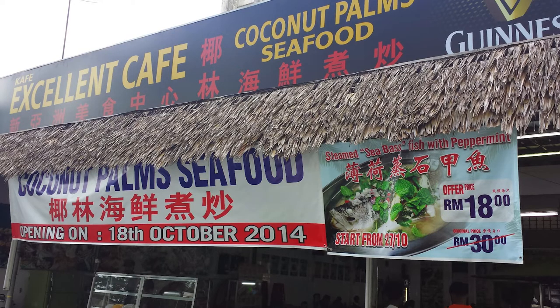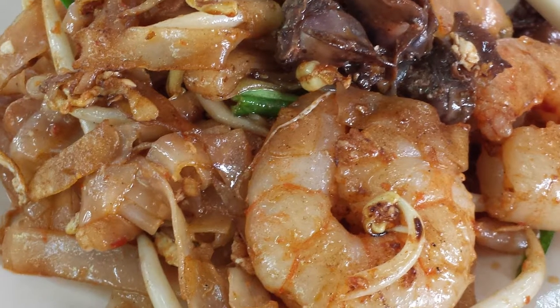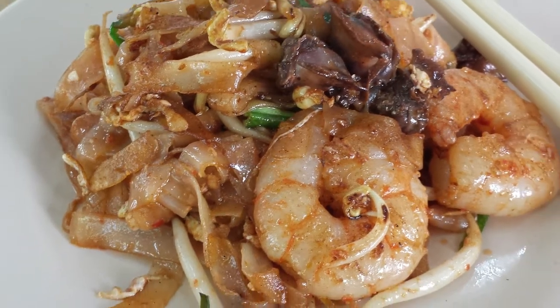The hawker stall at Excellent Cafe in Ayer Itam, Penang serves my favourite Penang char kuei tiao. Here's a peek at the chef in action.